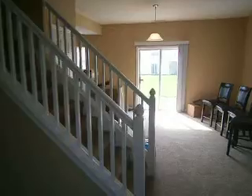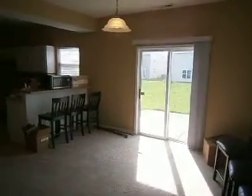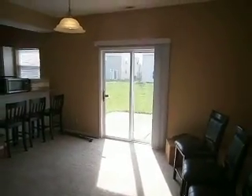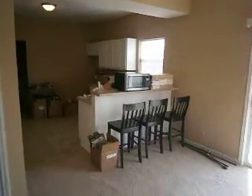A nice staircase leading upstairs. The living room leads into a nice big dining room area. We've got a new hanging light fixture there and a nice little bar top.